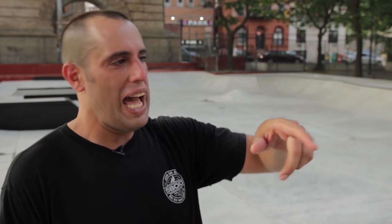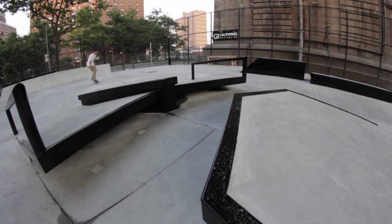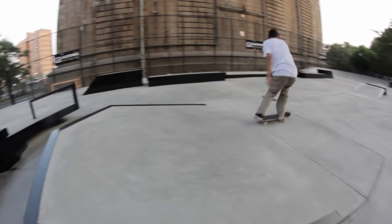This obstacle right here is kind of like a gap to a piece of pie to rails, I guess you'd call it. It's pretty sick — it almost is like a piece of sculpture that you could skate.